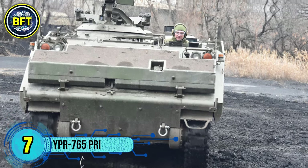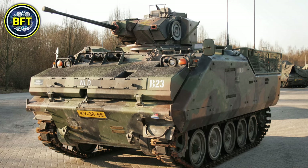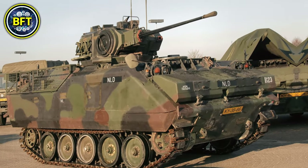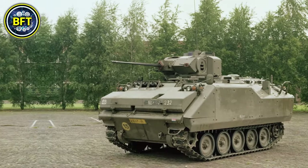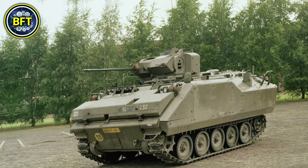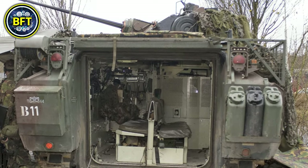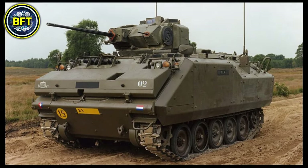Number 7: YPR-765-PRI. The YPR-765-PRI is a tracked infantry fighting vehicle developed by the Netherlands, based on the M113 platform. It was produced by the Dutch company DAF in collaboration with FMC Corporation, designed to enhance mobility and protection for infantry units, capable of both offensive and defensive operations. The YPR-765-PRI is armed with a 25-millimeter Oerlikon KBA-B02 autocannon mounted on an enclosed turret.